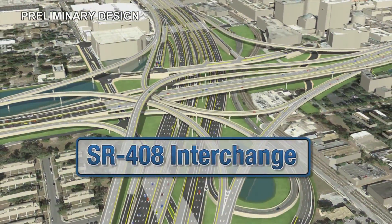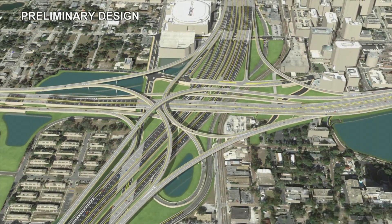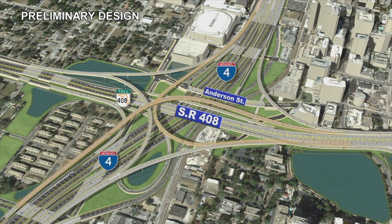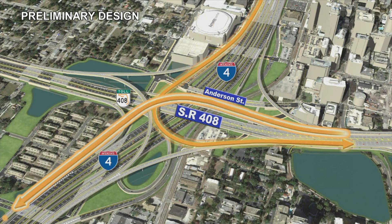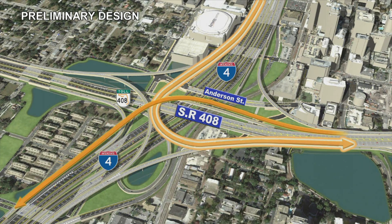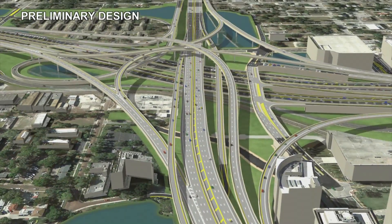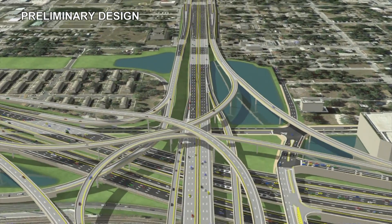The I-4 State Road 408 interchange is one of Florida's most heavily traveled. Interim improvements completed in 2009 will be expanded upon by providing third- and fourth-level Direct Connect flyover ramps from westbound State Road 408 to westbound I-4, and from westbound I-4 to eastbound State Road 408. In addition, Direct Connect flyovers are being added to access State Road 408 in both directions from the I-4 express lanes. Significant work is also planned on State Road 408, including reconstructing the mainline bridges over I-4.